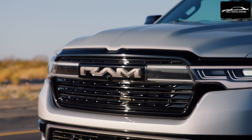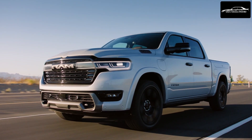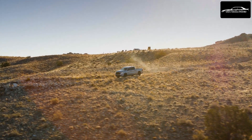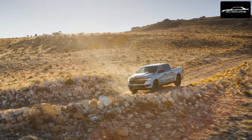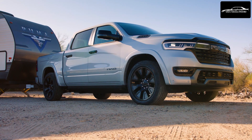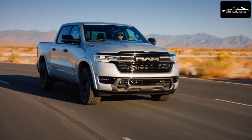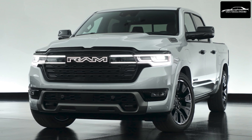The 2025 Ram 1500 Ram Charger boasts a cutting-edge performance system, combining a liquid-cooled 92-kWh battery pack with a 3.6-liter engine with a 130-kW generator. This powertrain drives the 250-kW front and 238-kW rear electric drive modules (EDMs), which integrate the motor, gearbox, and inverter and enable all-wheel drive capability.